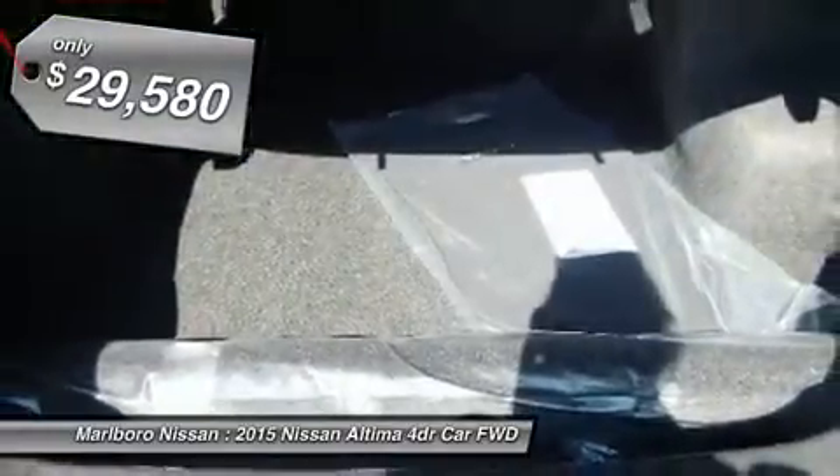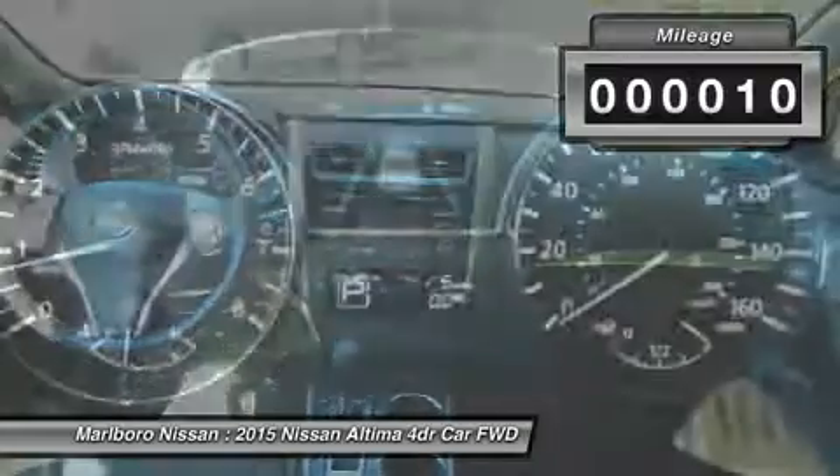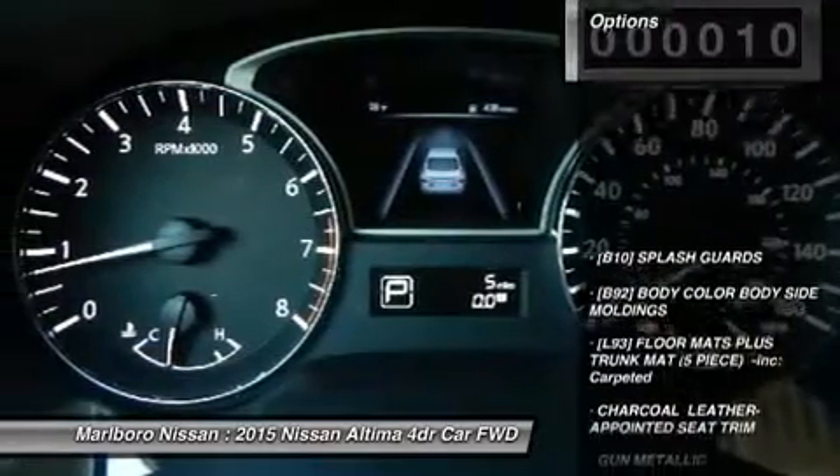And it's priced below $30,000. This vehicle has less than 100 miles. Here are some of this vehicle's great options.